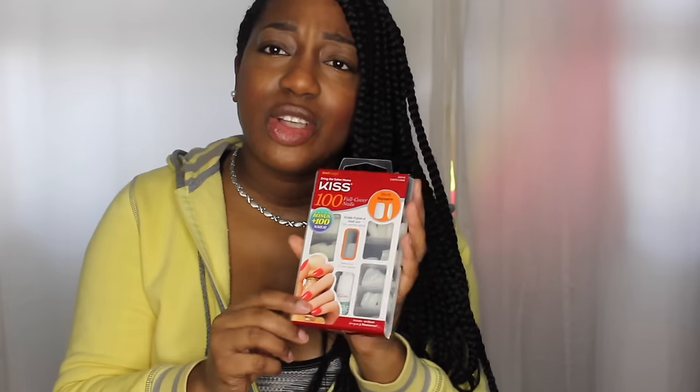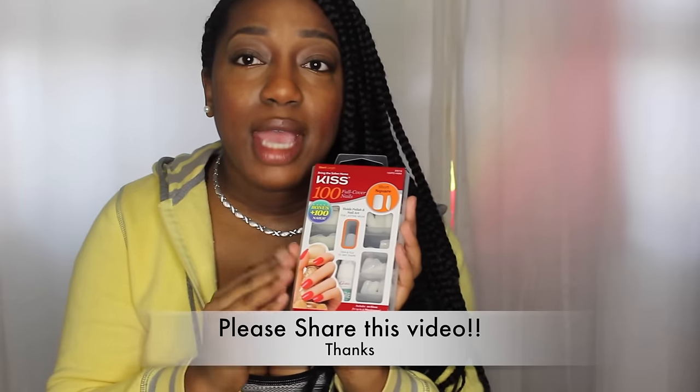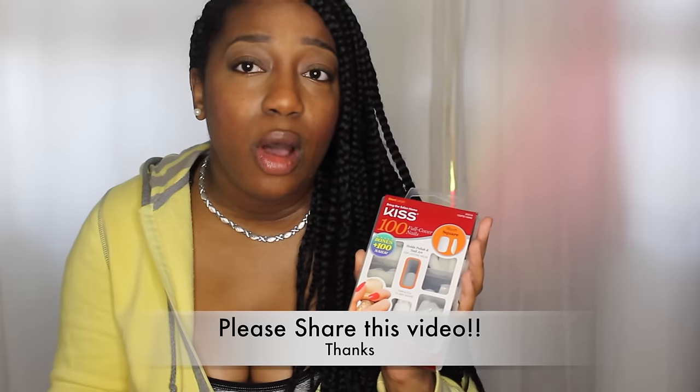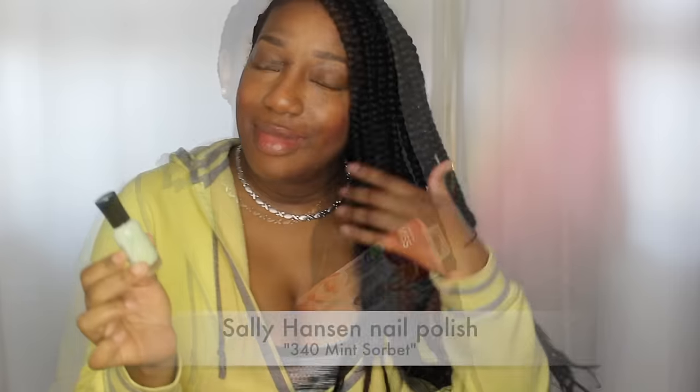This cost me around six dollars at my local Rite Aid, so you can't beat that. You get a hundred nails in this kit. If you're interested, please let me know and I can do a demo on how to apply them and give you a full-on review as well.